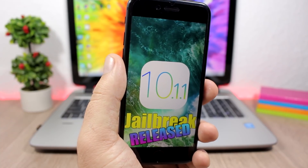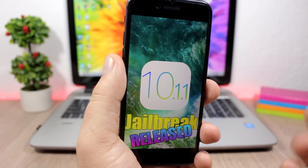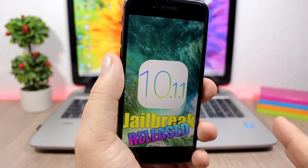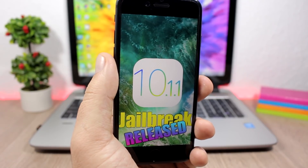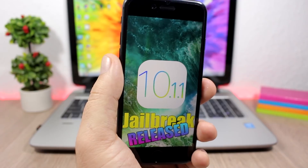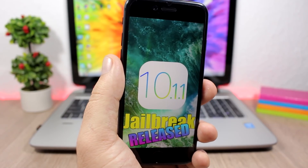First of all, let's talk about the jailbreak. You probably know by now that Luca Tedesco has released his jailbreak for iOS 10.1.1, which right now is in beta stages. I suggest that you do not jailbreak your device yet because it's buggy and it will crash a lot — it's not that stable, so you will have to wait a bit more.